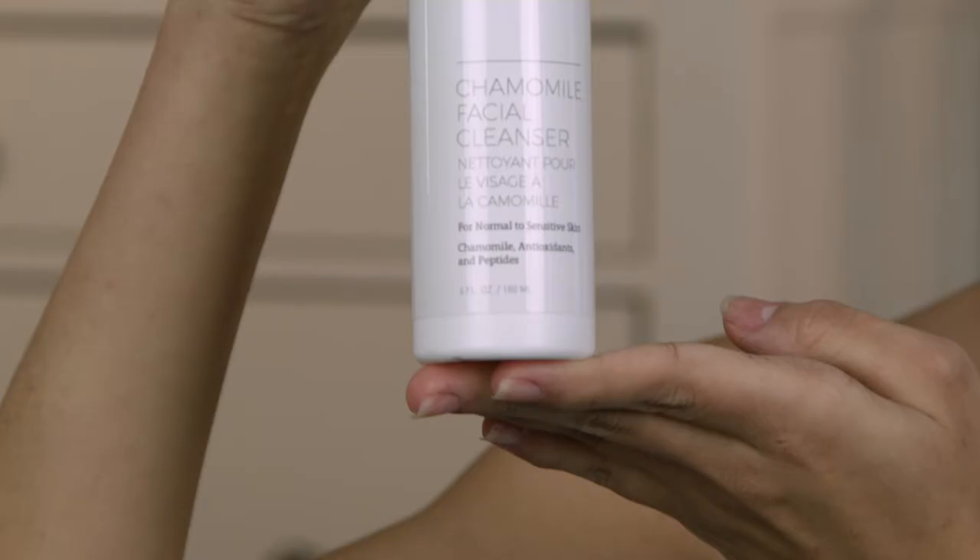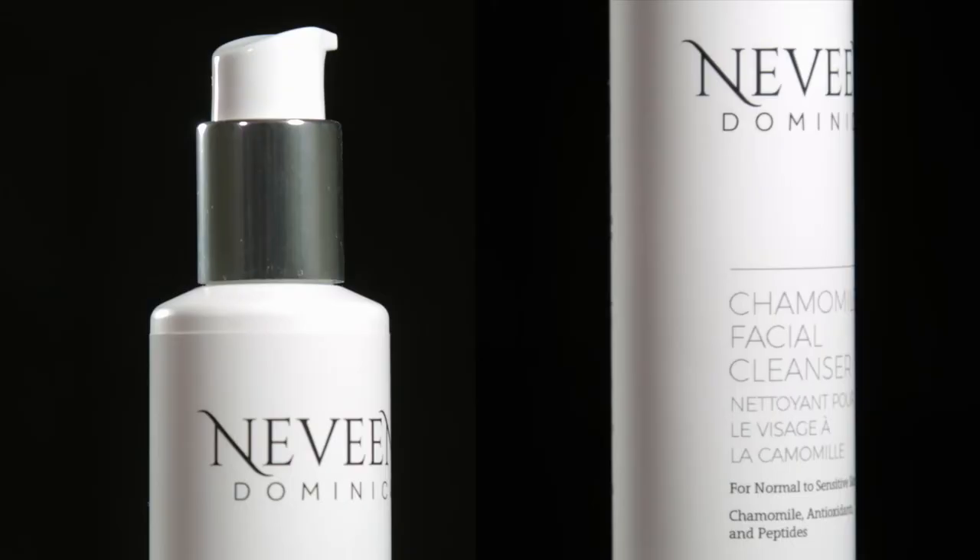Our chamomile cleanser is a gentle cleanser with chamomile essential oils, antioxidant, and peptide that soothes and hydrates the skin.